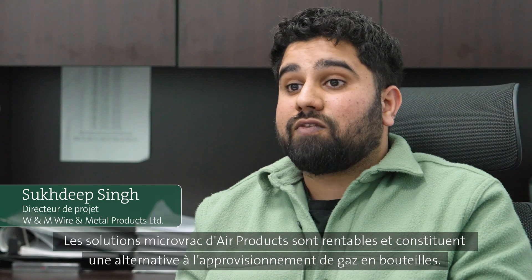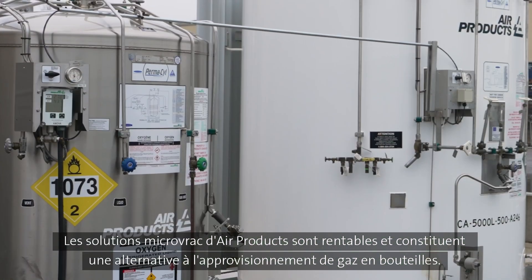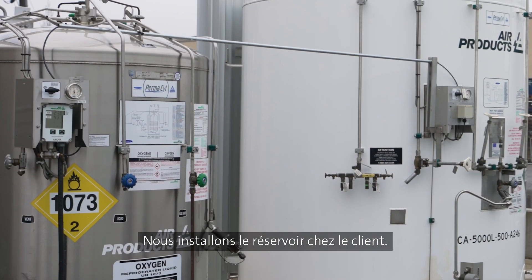The Air Products microbulk service is a cost-effective alternative to cylinder gas supplies. We install a tank at the customer's place.